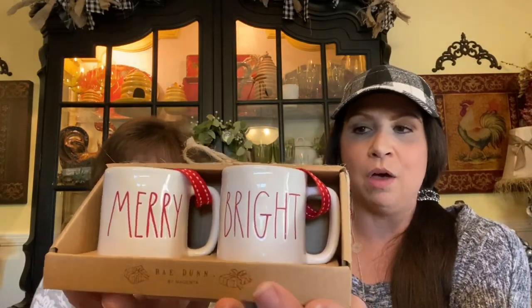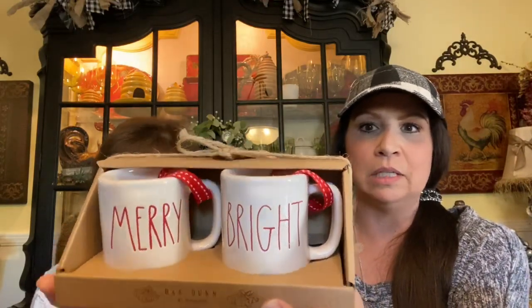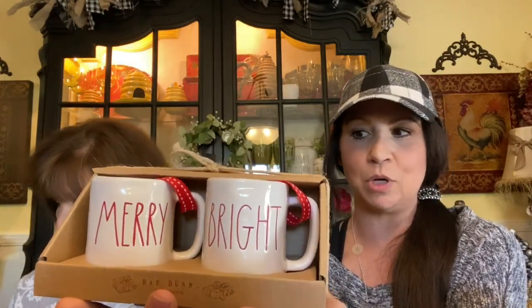We're going to start off with TJ Maxx. I purchased this cute little duo of Rae Dunn little mug ornaments — or you could use them as little espresso cups or cappuccinos. These were $9.99. For those of you that watched my tour last year, you know I have a combo Starbucks Rae Dunn tree in my kitchen, so these will go on that.